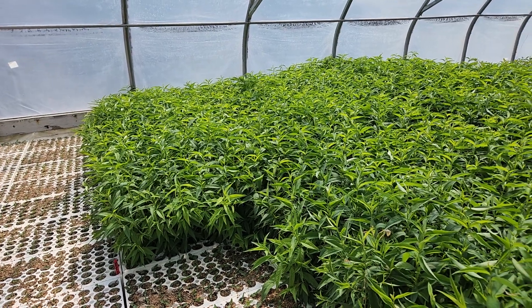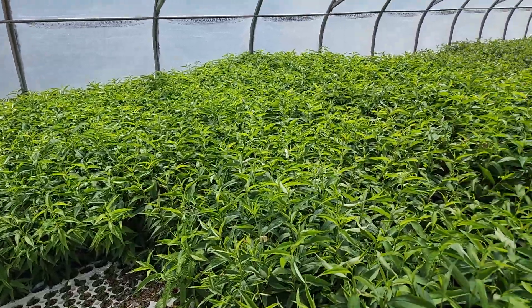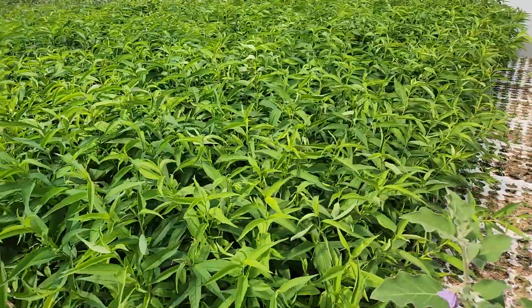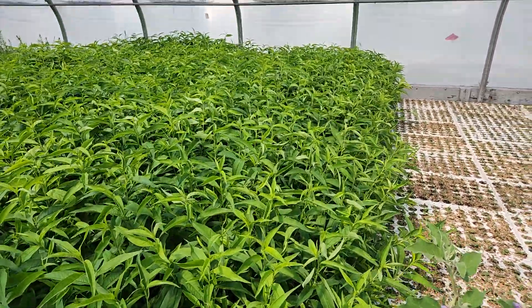Well, everybody, you're with Drew here at Tree Time Greenhouses, and this is the Prunus Persica. We actually have three different varieties that are growing in here, and they're too big already. It's only May 18th, and they're already this tall, but it's hard to pick out which varieties are which.